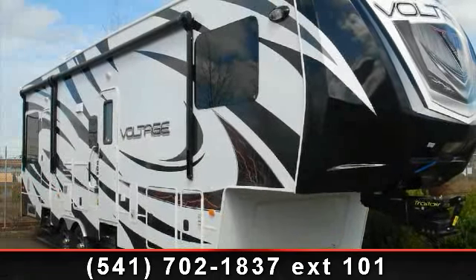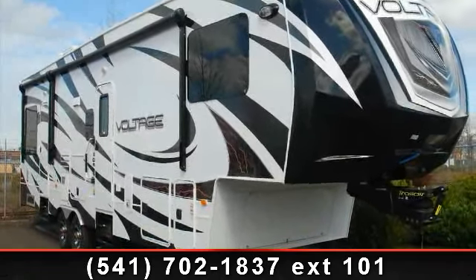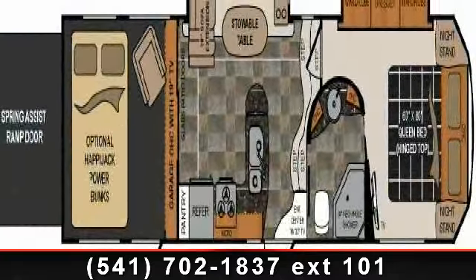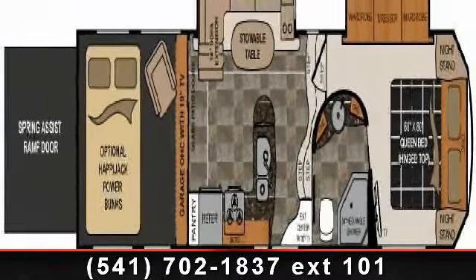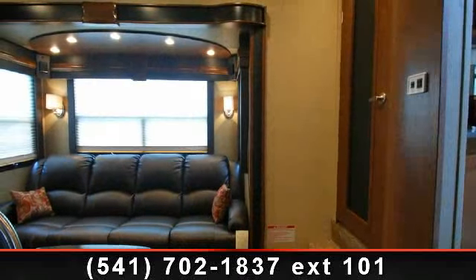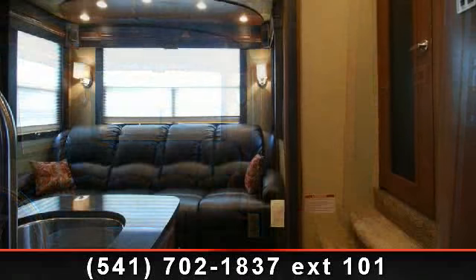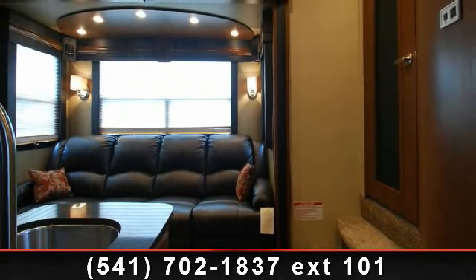Travel in style with this 2013 Dutchman Voltage. Toy haulers combine lightweight design with payload capacities to handle your toy hauling needs. This is a great option for those looking for an RV with quality construction and ease of towing. This unit contains built-in interior cargo space for motorcycles and bikes.